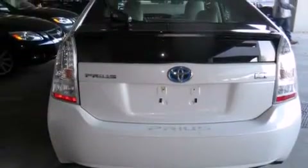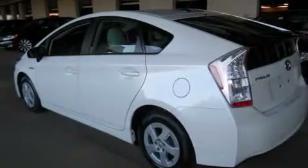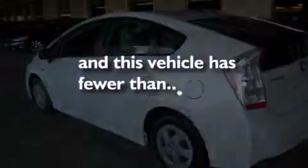Full power accessories, a rear window defroster, a keyless entry system, and this vehicle has fewer than 38,000 miles on the odometer.